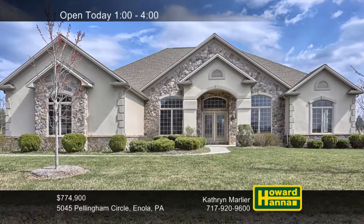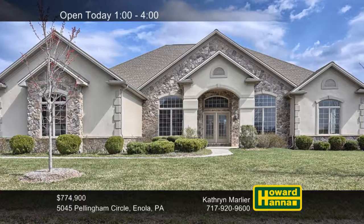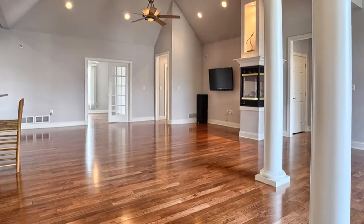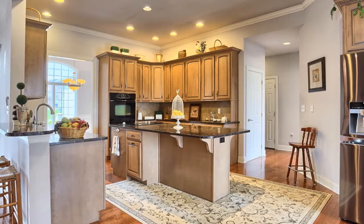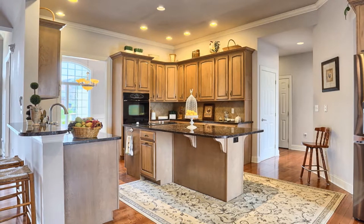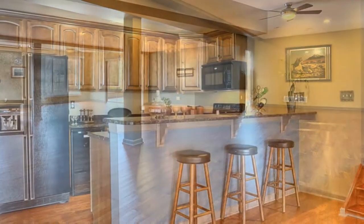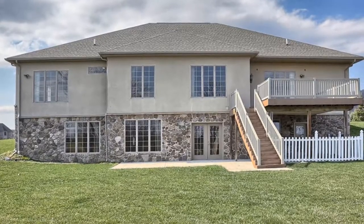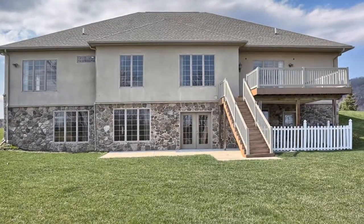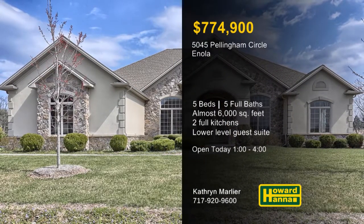Offering one-level living at its finest, this five-bedroom, five-bath residence in Enola provides almost 6,000 square feet of finished living space. A cathedral ceiling rises above the living room, which shares a double-sided fireplace and surround sound with the family room. Granite countertops line the walls of the eat-in kitchen, which also employs double ovens and an island with a cooktop. The walkout finished lower level is a vast expanse ideal for use as a guest suite, thanks to its large bedrooms and full kitchen with granite countertops, stainless appliances, and a wine refrigerator. A rear deck and patio overlook the property's babbling stream and raised vegetable beds, all nestled in the foothills of the mountains. Catherine Marlier will be pleased to help you experience everything it has to offer at today's open house.